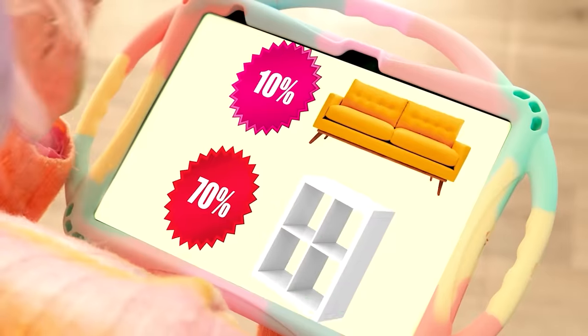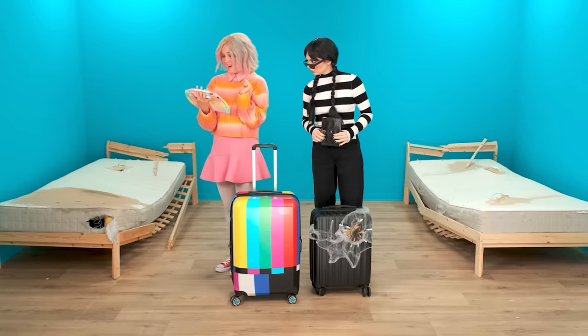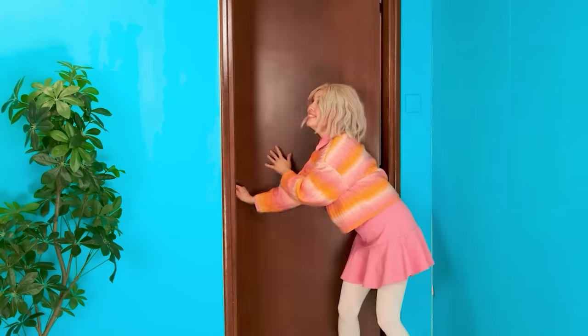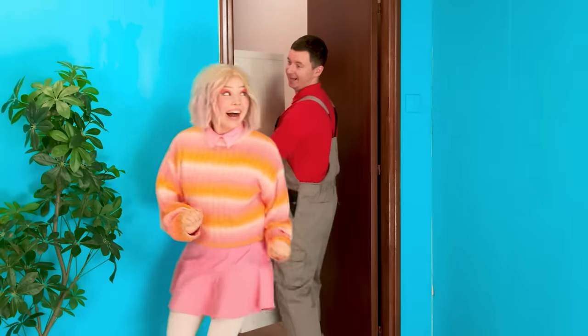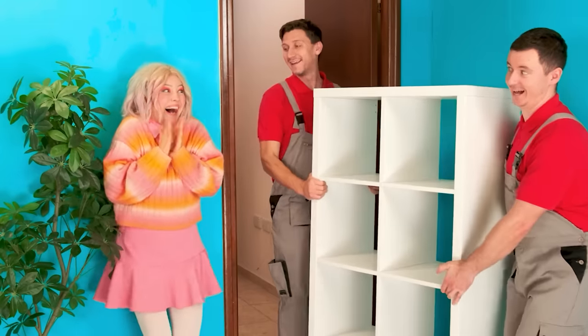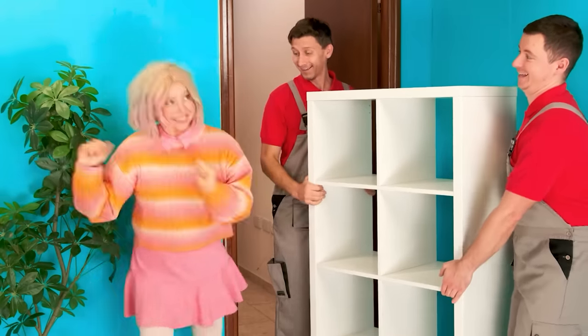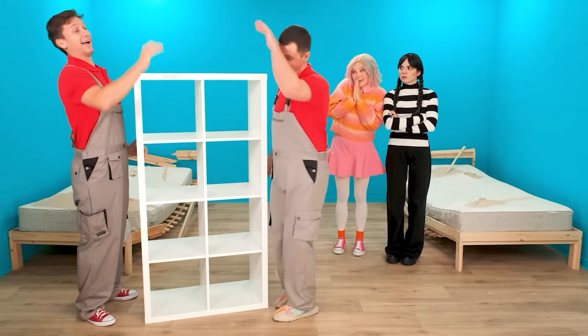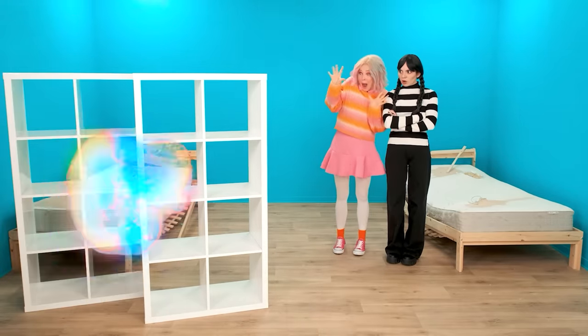I'll buy a lot of cool stuff! Someone's ringing the doorbell! I'll open it! Surely this is my order! Please come in! My shelves! Good afternoon! Come here! I'm so happy! What a beautiful white shelving! How many things can fit!